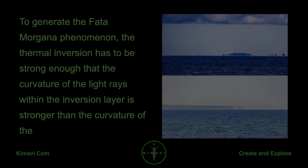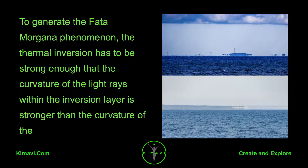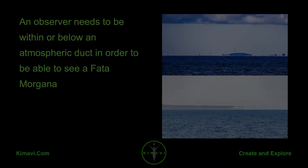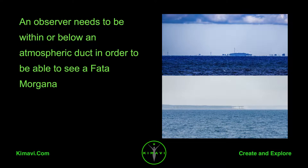To generate the Fata Morgana phenomenon, the thermal inversion has to be strong enough that the curvature of the light rays within the inversion layer is stronger than the curvature of the Earth. Under these conditions, the rays bend and create arcs. An observer needs to be within or below an atmospheric duct in order to be able to see a Fata Morgana.